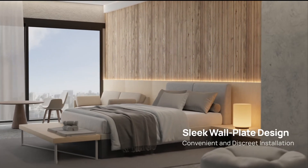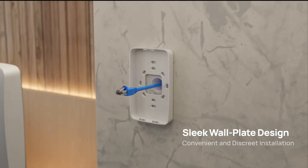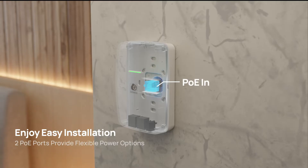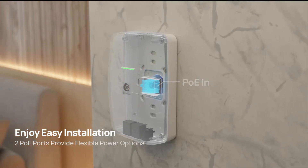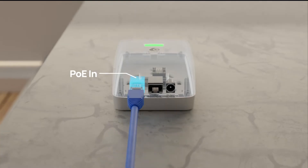The low-profile, sleek wall plate design ensures convenient and discreet installation of the access point, enhancing setup convenience and aesthetics. And depending on your installation needs, you can route the PoE cord from either of the two PoE ports on the back or bottom of the access point.